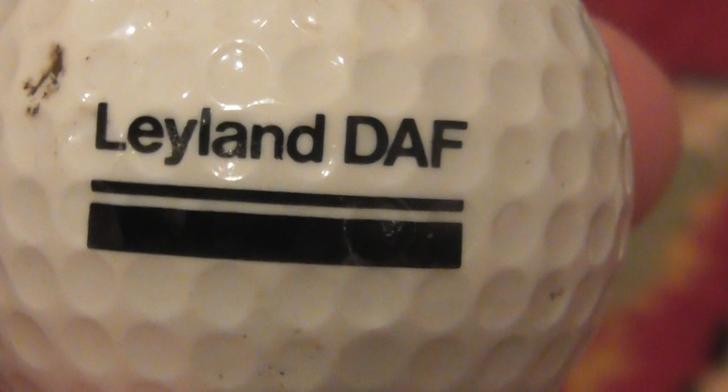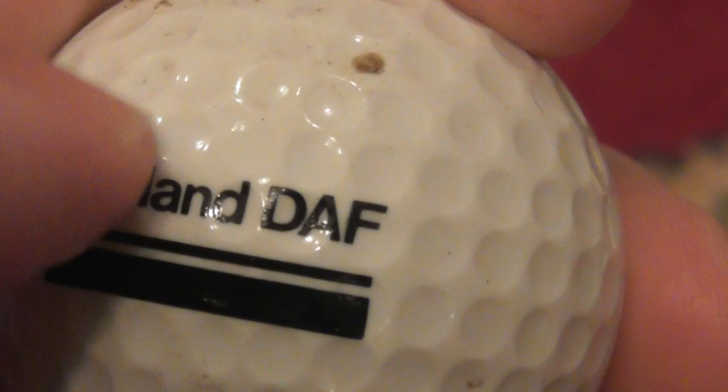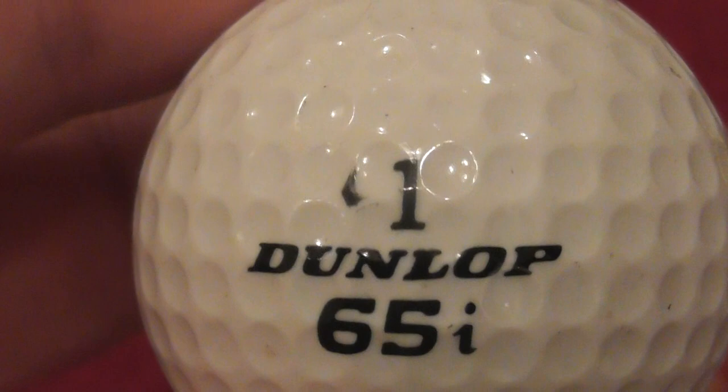Next: Leyland DAF. British Leyland used to make cars, and DAF is the truck division - lorries, or trucks as you'd call them in America. Some of that dirt is coming off, that needs a bit of a clean. Good quality ball, good condition. Leyland DAF - I don't really hear anything about that company anymore, I don't even know if they still exist. Dunlop 65i, good condition - that is a nice one.